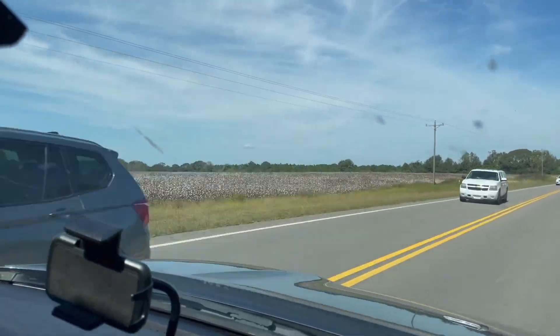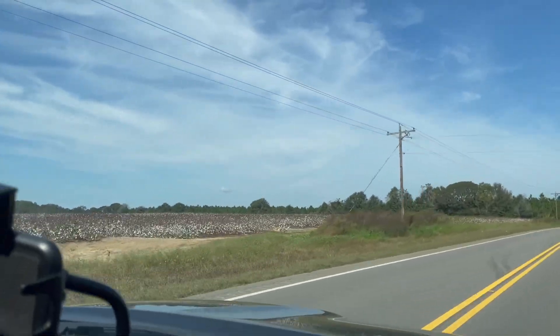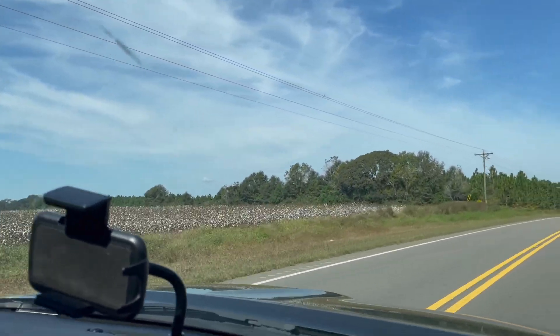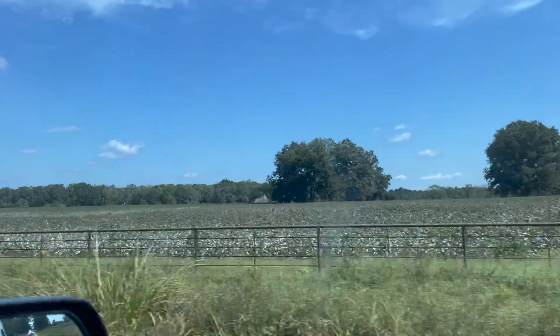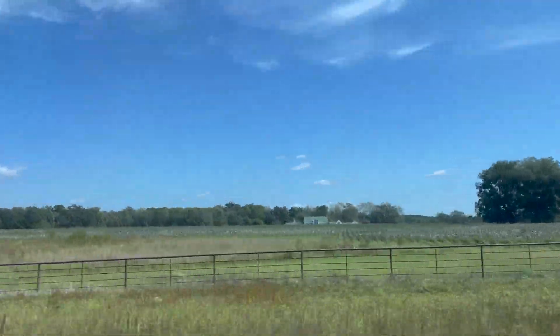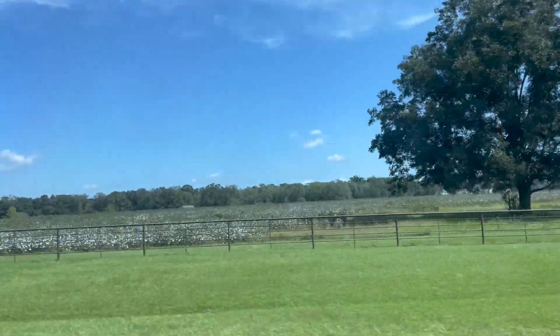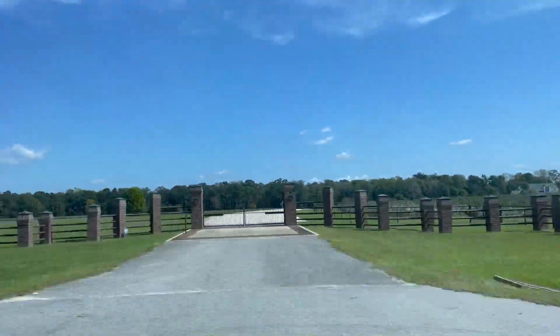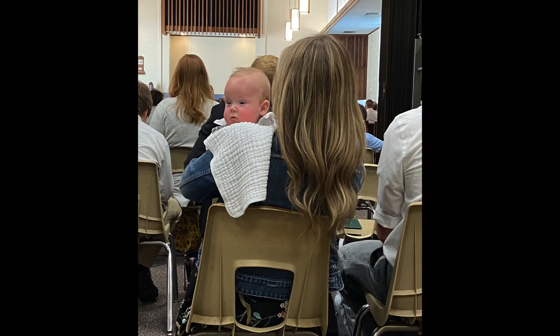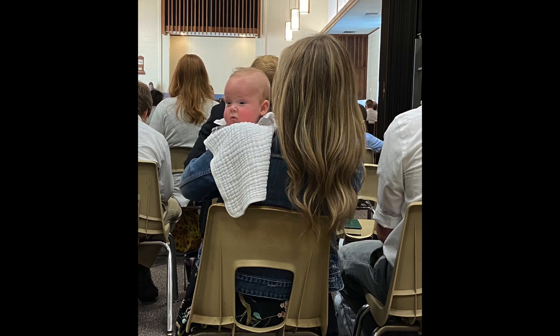As we were driving home we kept passing these big fields of cotton — they are fully ripe and ready to be harvested, big white puffy things. There's a great big old house back there and this is the first time we've ever seen them grow cotton there. Then the next day after we got home, I'm back at church holding one of my little grandbabies.